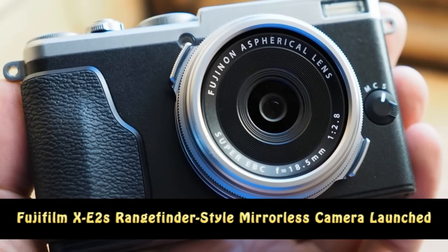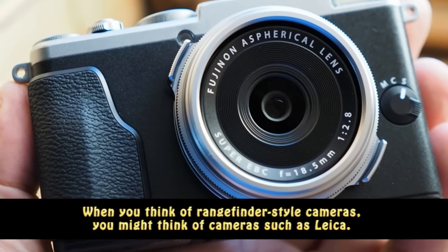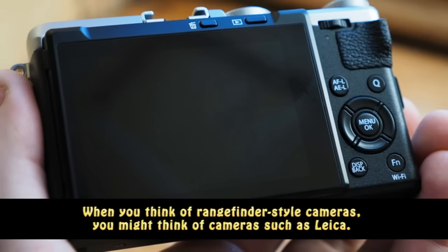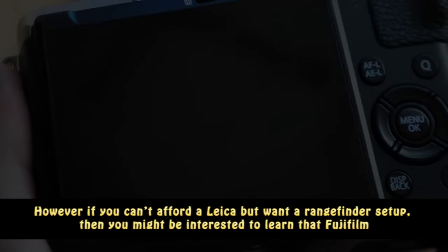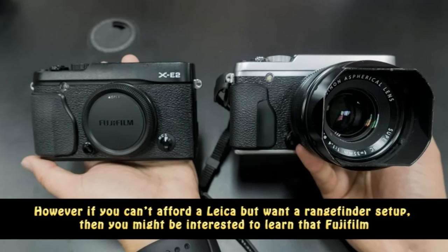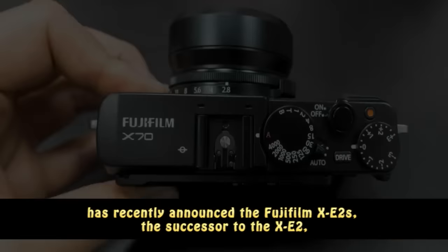Fujifilm XE2s rangefinder style mirrorless camera launched. When you think of rangefinder style cameras, you might think of cameras such as Leica. However, if you can't afford a Leica but want a rangefinder setup, then you might be interested to learn that Fujifilm has recently announced the Fujifilm XE2s, the successor to the XE2, which will also be receiving a firmware update that improves its software.